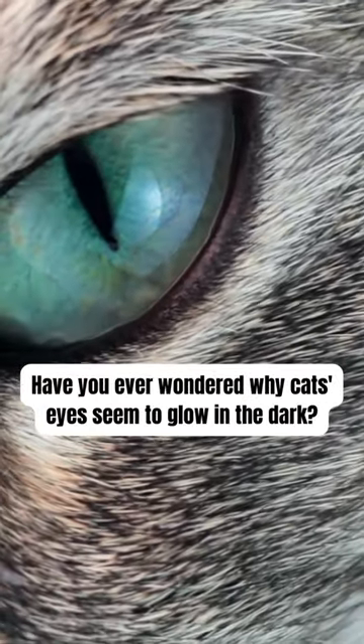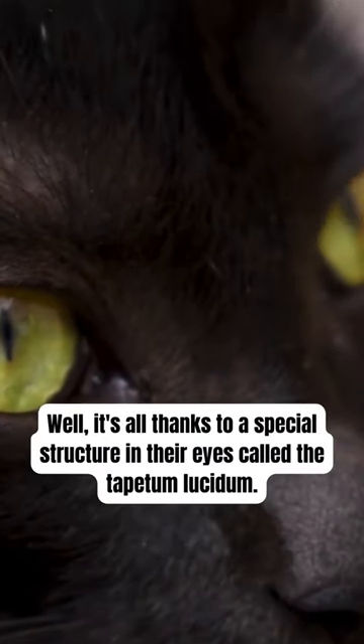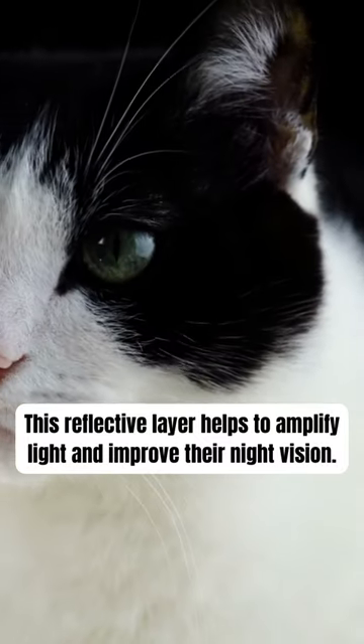Have you ever wondered why cats' eyes seem to glow in the dark? Well, it's all thanks to a special structure in their eyes called the tapetum lucidum. This reflective layer helps to amplify light and improve their night vision.